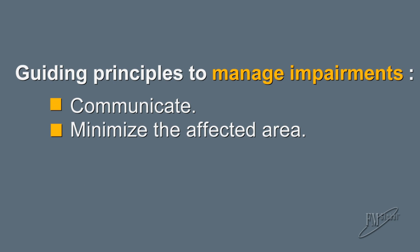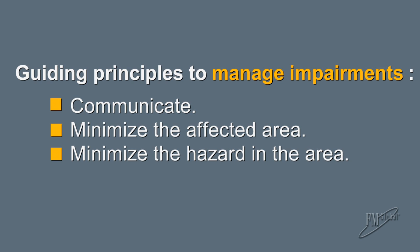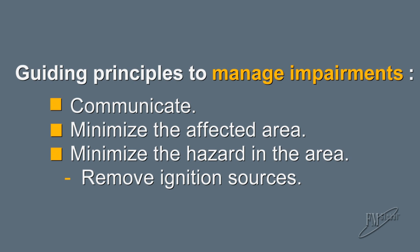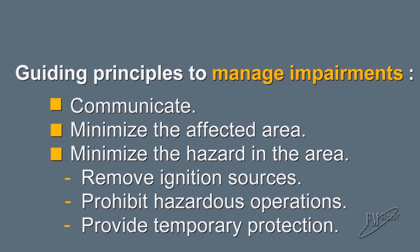Second, minimize the area that is affected. The focus should always be to take as little of the system out of service as possible. Third, minimize the hazard in the area of the impairment. For example, remove ignition sources, prohibit hazardous operations such as hot work, or consider providing temporary protection.